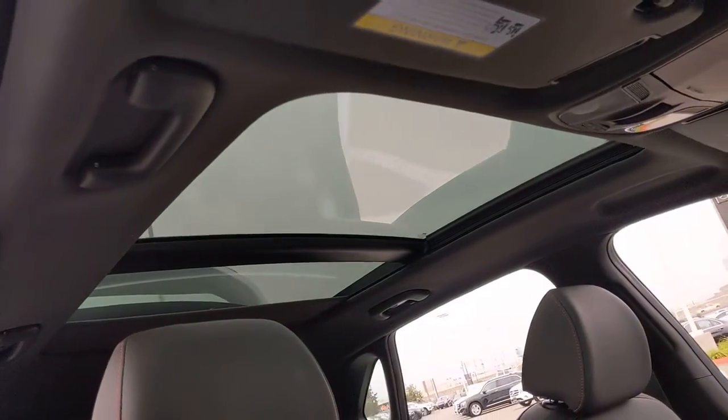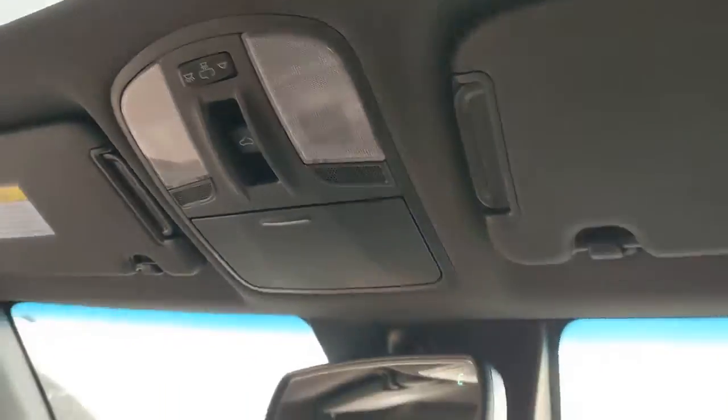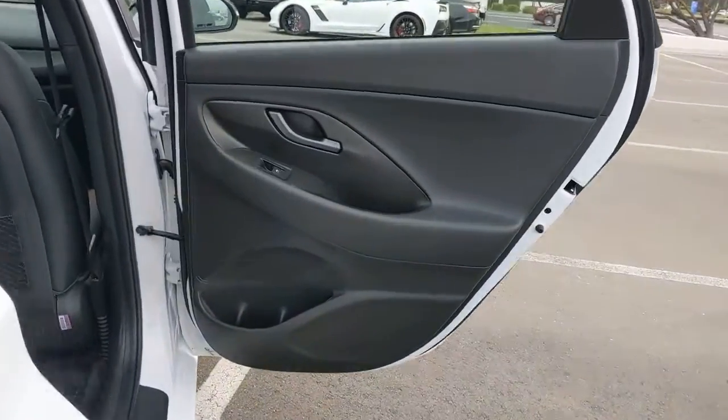Keyless entry, backup camera, heated mirrors, keyless start, satellite radio, multi-zone AC, steering wheel audio controls, heated front seat, Bluetooth connection, aluminum wheels.